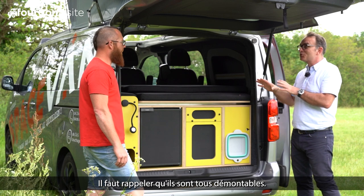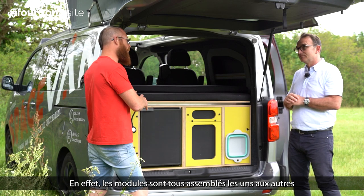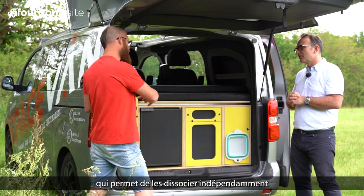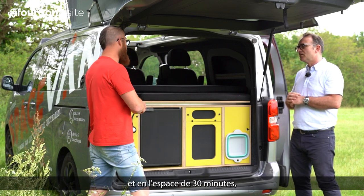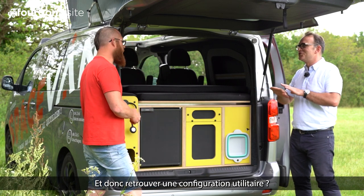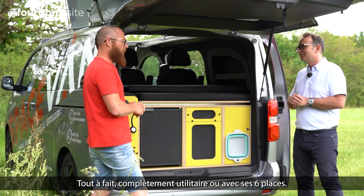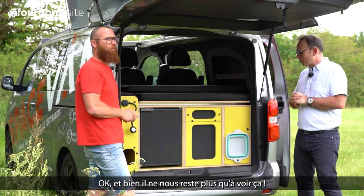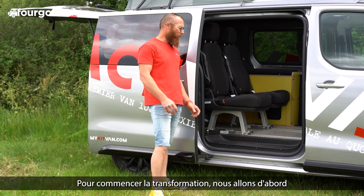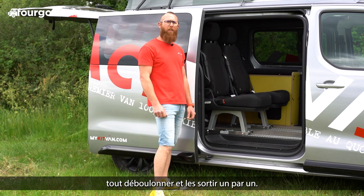Il faut rappeler qu'ils sont tous démontables. En effet, les modules sont tous assemblés les uns aux autres ainsi qu'aux planchers par un système de boulons insert, qui permet de les dissocier indépendamment en l'espace de 30 minutes, pour pouvoir tout enlever de son véhicule et retrouver une configuration utilitaire complète ou avec ses 6 places. Pour commencer la transformation, nous allons d'abord enlever les sièges individuels pour avoir accès à nos modules, tout déboulonner et les sortir un par un.